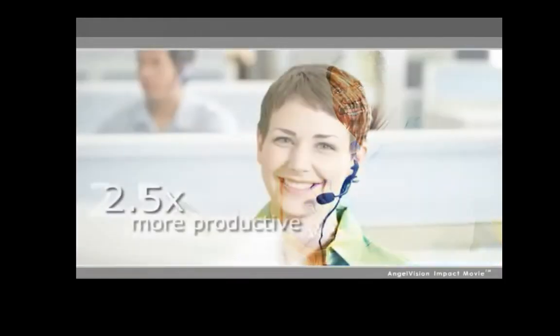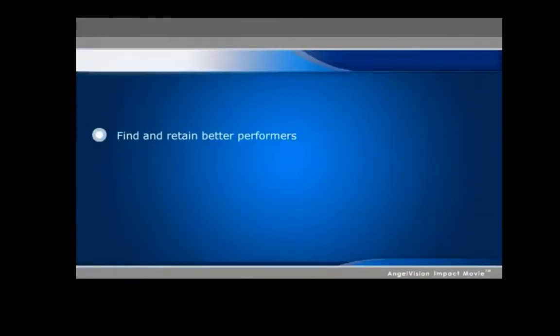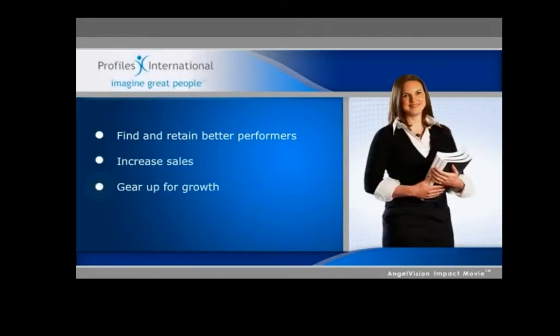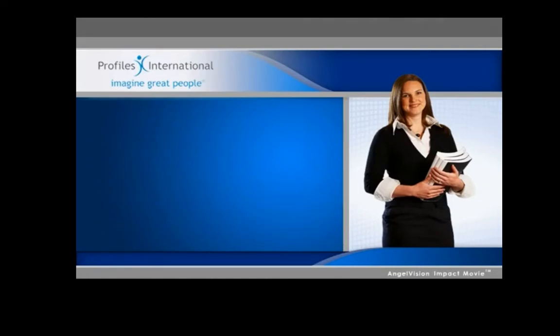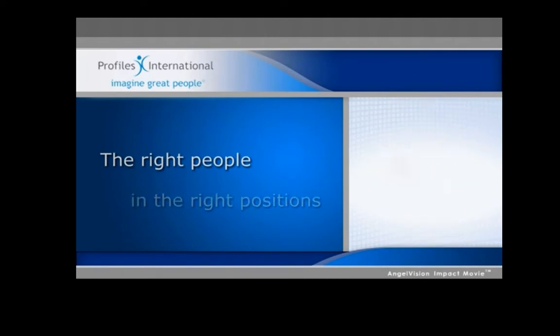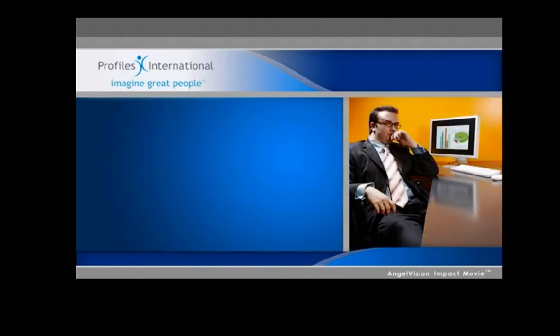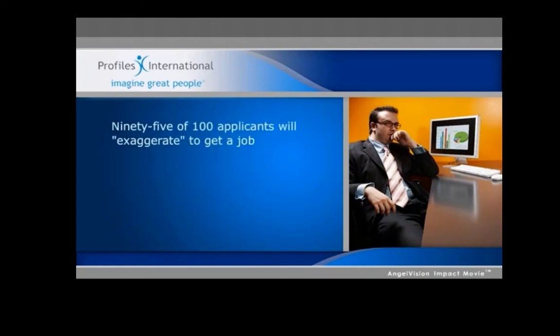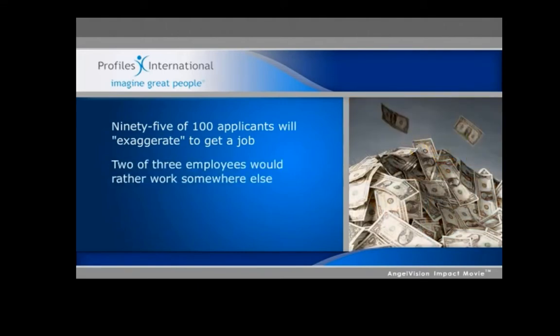Did you know that people who are perfectly matched to their jobs are two and a half times more productive than the average employee? Whether you're trying to find and retain better performers, increase sales, gear up for growth, or any other employee performance-driven initiative, you must have the right people in the right positions to be successful. But if you're going to use the traditional selection approach, there's only a 14% chance of selecting the right person. And that translates into wasted dollars you can no longer afford to lose.